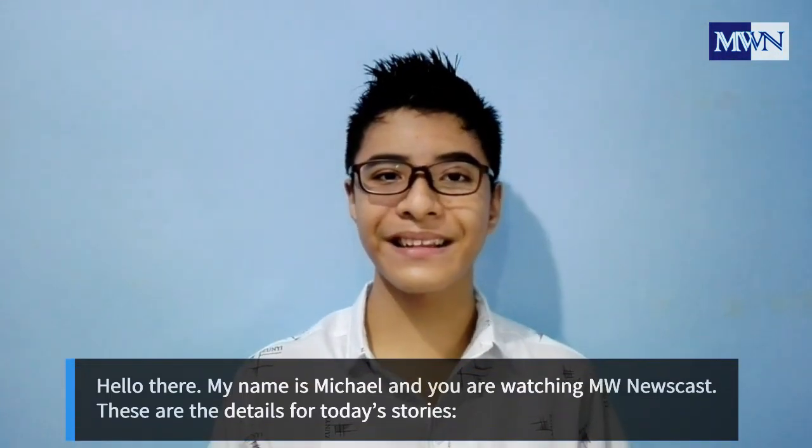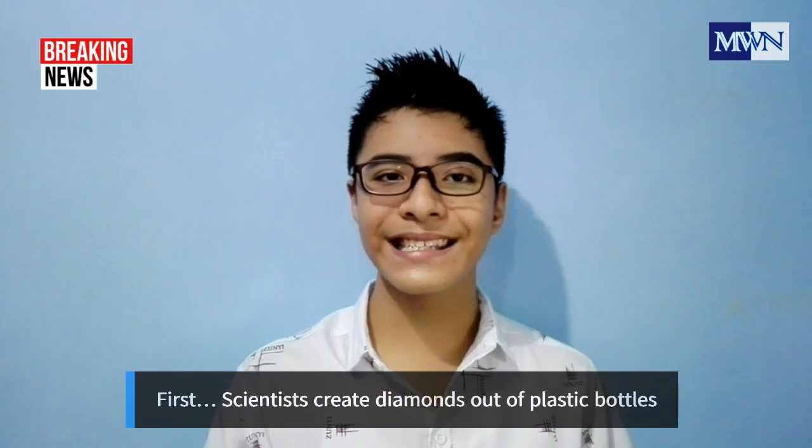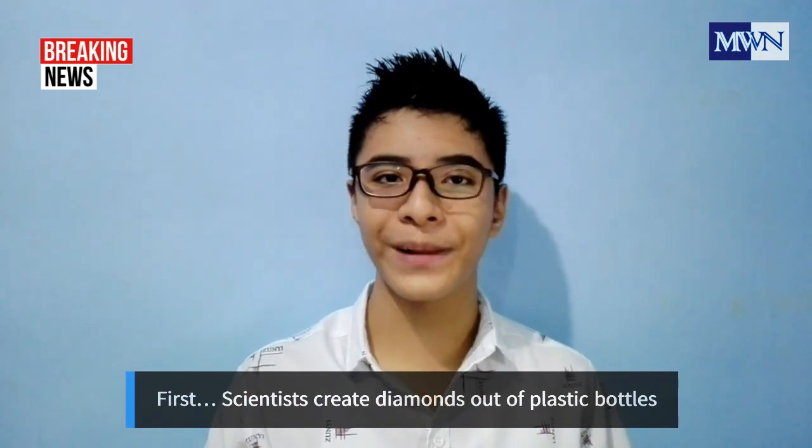Hello, my name is Michael and you are watching MW Newscast. These are the details for today's stories. First, scientists create diamonds out of plastic bottles.